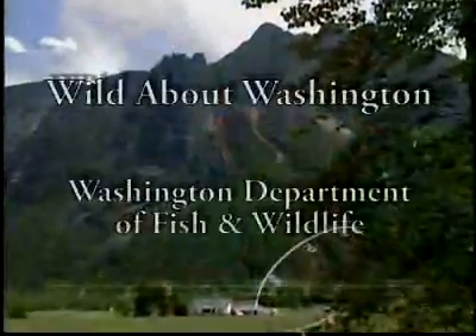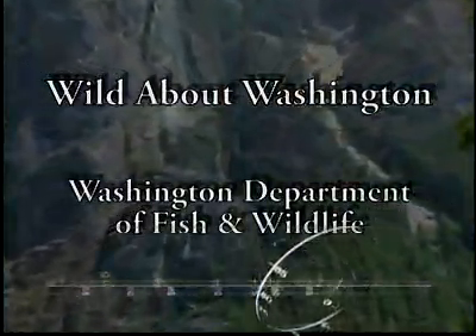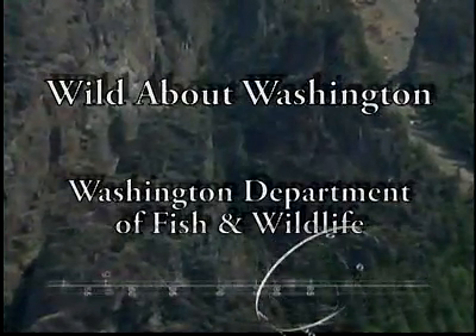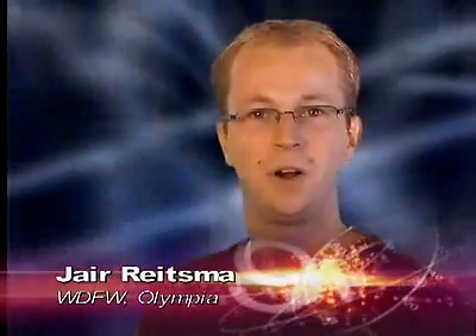Hello, I'm Yair Aitsma, and like you, I'm wild about Washington. For generations, a tidal area in Hood Canal has been a farm.